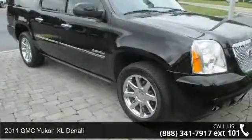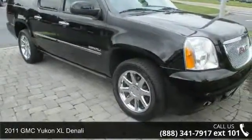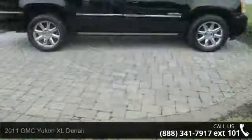Arrive in style with this 2011 GMC Yukon XL Denali. This may be the set of wheels you've been looking for.